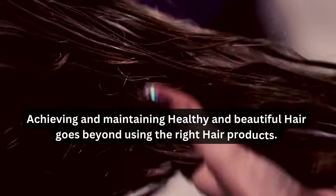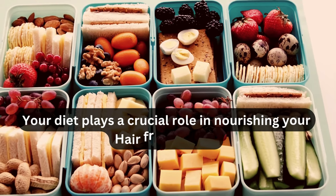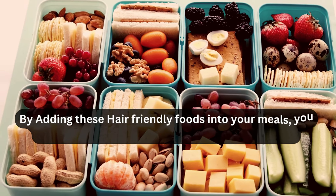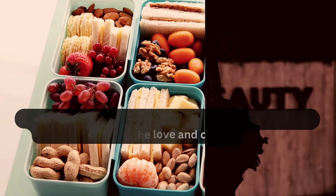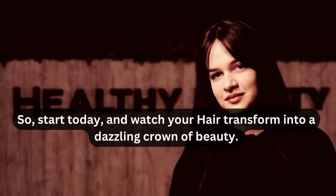Achieving and maintaining healthy and beautiful hair goes beyond using the right hair products. Your diet plays a crucial role in nourishing your hair from within. By adding these hair-friendly foods into your meals, you can give your hair the love and care they deserve. So start today, and watch your hair transform into a dazzling crown of beauty.